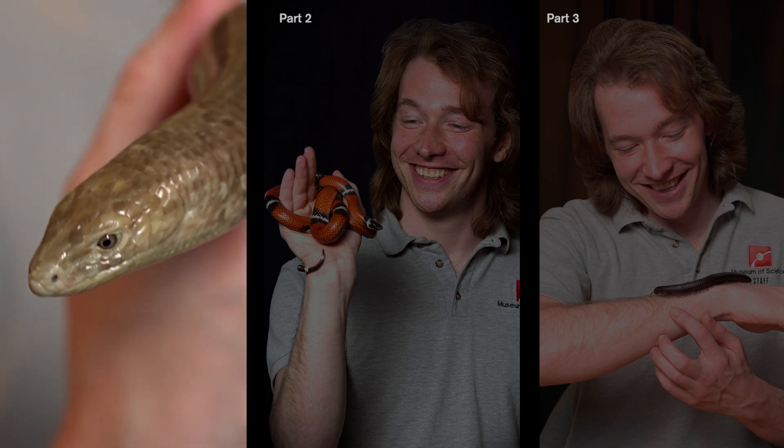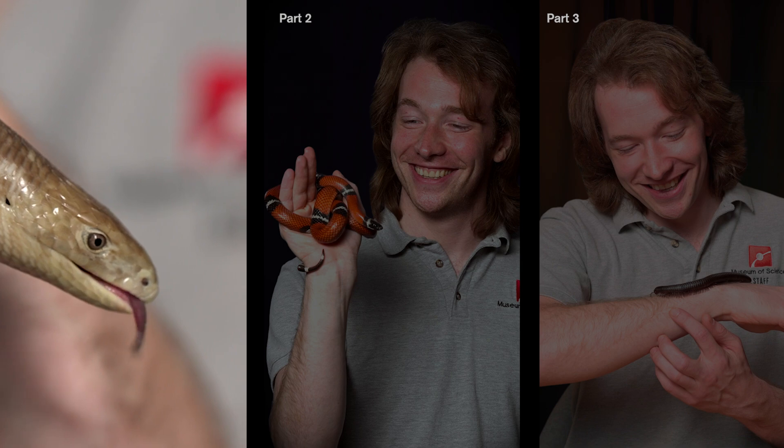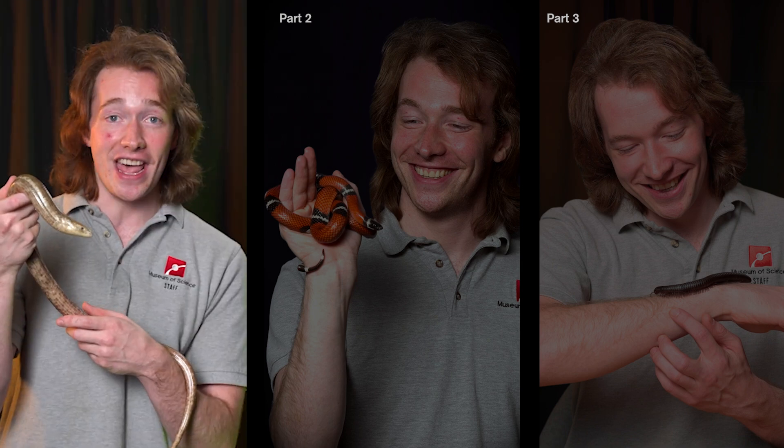This is Curly, the European Legless Lizard. At first glance, you might think she's a snake. But if you look closely, you'll notice that she has eyelids and external ear holes — two features that snakes don't have.